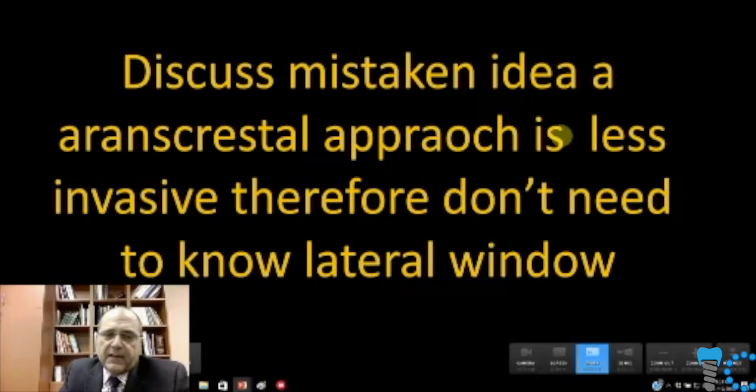Oli Jensen has this in his book on sinus grafts — called 'The Sinus Graft,' written a few years ago. One of the statements he makes is that many practitioners think that a transcrestal approach is less invasive, so they don't need to know how to do a lateral window. I am in complete agreement with his opinion that that's not a good way to approach this. A transcrestal approach is a blind approach — you need to know how to fix things if you're doing them.